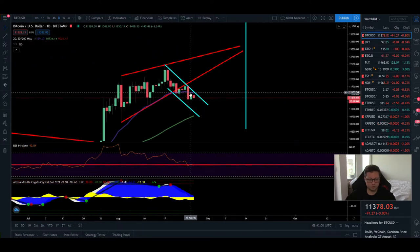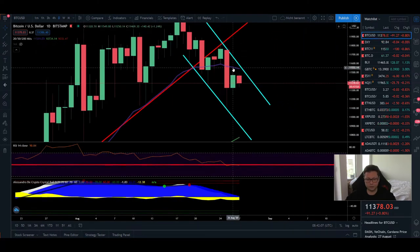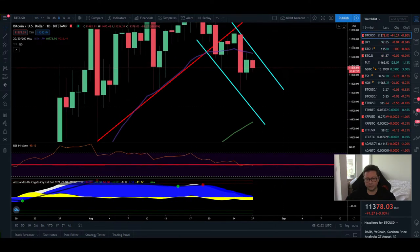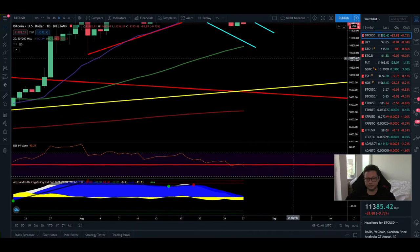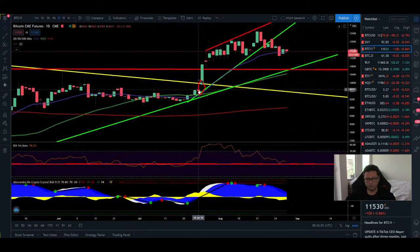Going over to the daily time frame — yesterday we didn't manage to close above the 20 daily moving average, which is exactly where our pump reached before getting rejected. We're seeing another rejection and the next target is where the 50 daily moving average lines up at around the 11,000 level. The RSI is right at the 50 level; if we come down to these levels, it will likely shift to the bearish side, opening up a lot of room to the downside — easily reaching the 200 daily moving average at around 9,000.